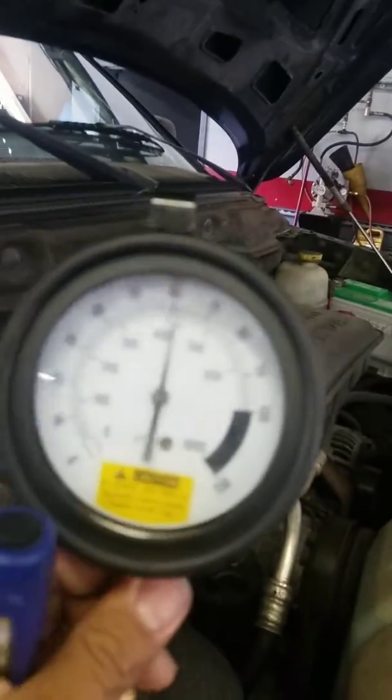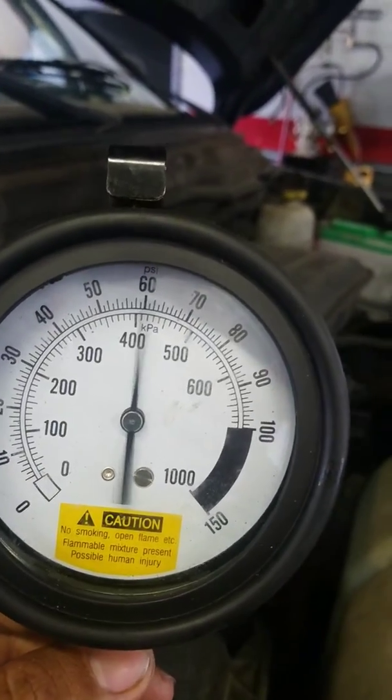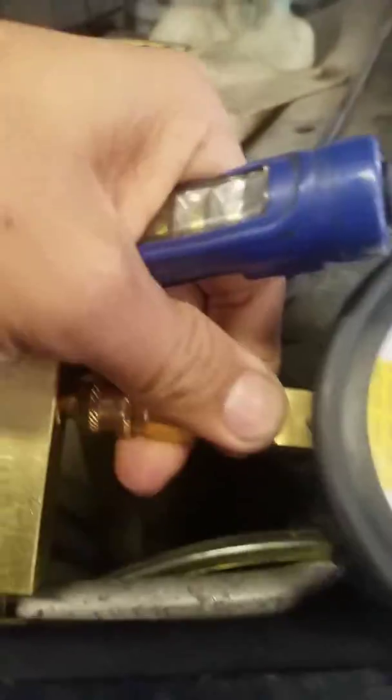If you have a fuel gauge and you're trying to diagnose your car's fuel system, that erratic behavior right there indicates a faulty fuel pressure regulator. Alright, I hope that helps — see ya.